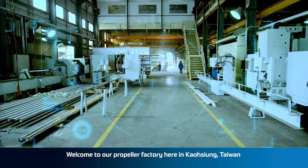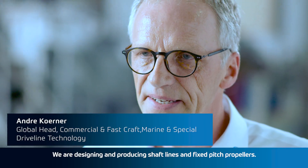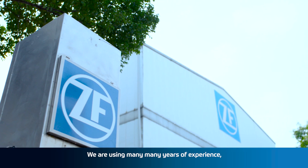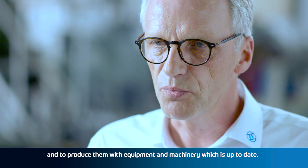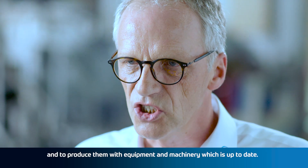Welcome to our propeller factory here in Kaohsiung in Taiwan. We are designing and producing shaft lines and fixed-pitch propellers. We are using many years of experience, state-of-the-art tools and methodologies to design the propellers and to produce them with equipment and machinery which is up-to-date.